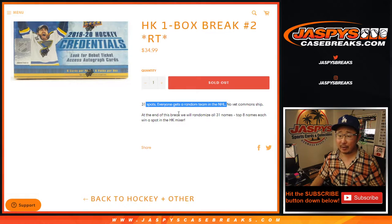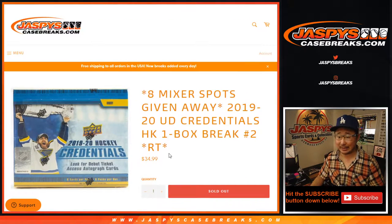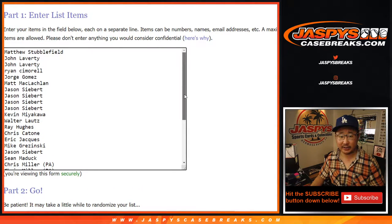As always we're gonna do the break itself first and we'll re-randomize your names in a different list with a different dice roll, then see who gets into the hockey mixer. For $35 you can get a $120 hockey mixer spot. Big thanks to all of these folks right here for getting into it.